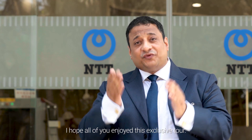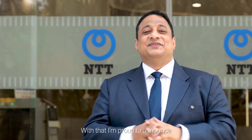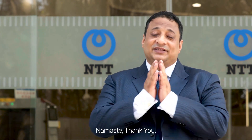That's our NAV1A data center. I hope all of you have enjoyed this exclusive tour. Please feel free to get in touch with your client managers or simply visit our website to know more about the facility. With that, I am proud to announce the official opening of NAV1 in Navi Mumbai, Maharashtra. Namaste. Thank you.